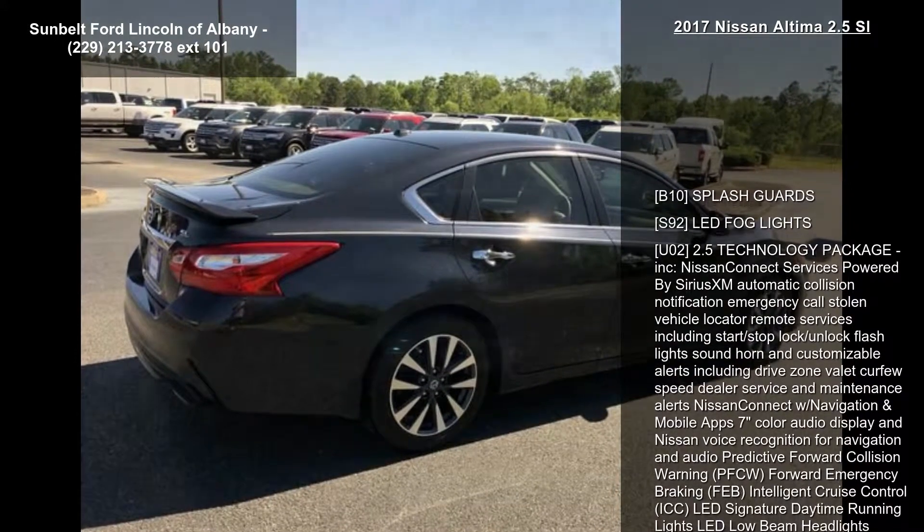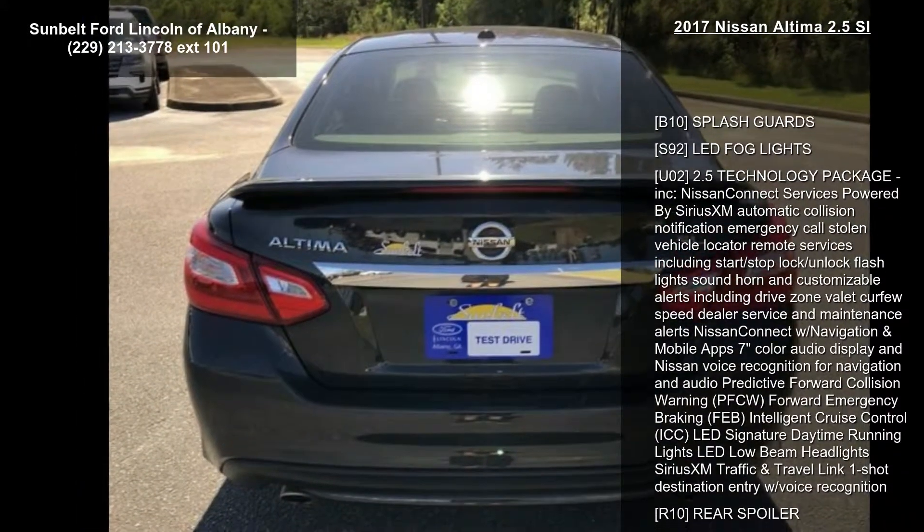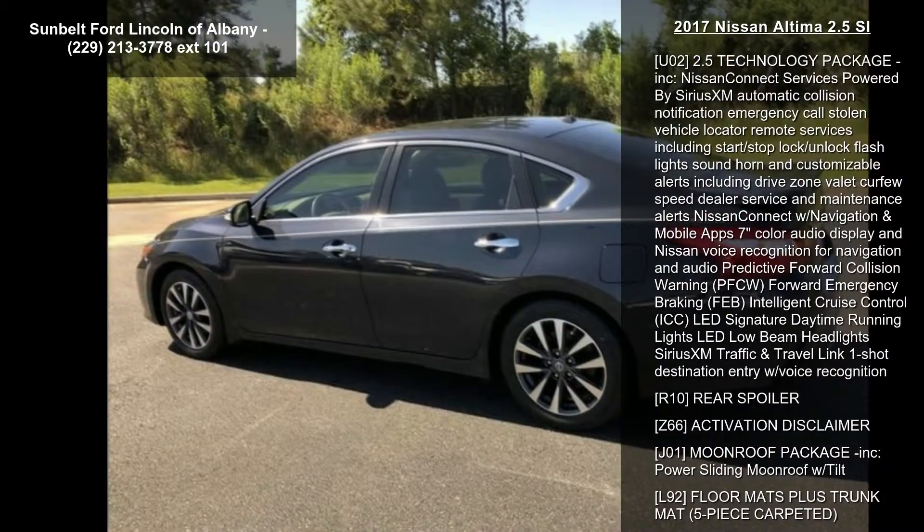This vehicle's top features include: B10 Splash Guards, S92 LED Fog Lights, and U2 2.5 Technology Package included.